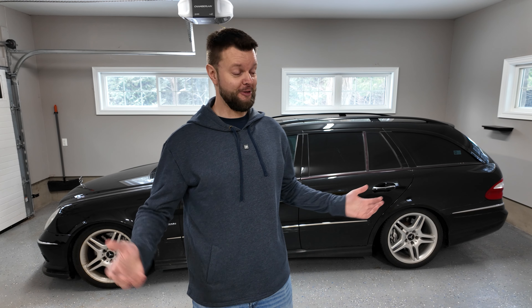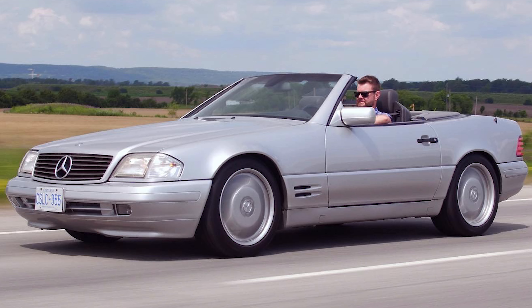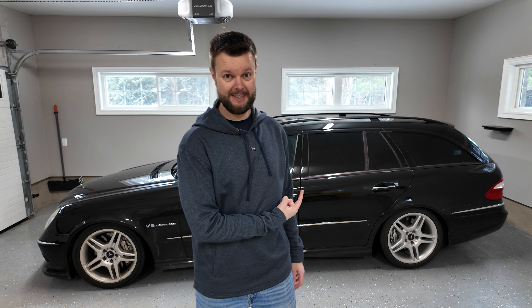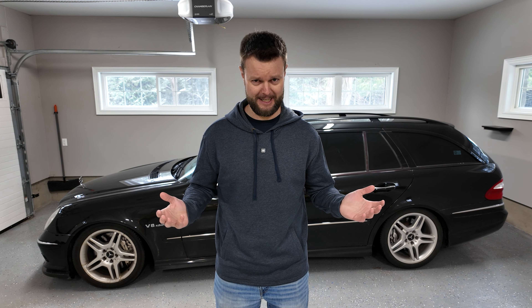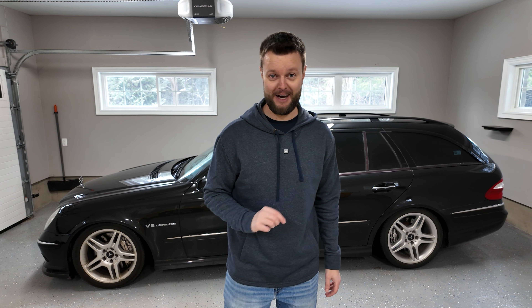If you've already been a subscriber, you're probably noticing that the SL500 is usually parked here. Well, it's at the shop getting an issue dealt with, which I'll probably detail in a separate video — it could be a major problem or a fairly minor problem. Long story short, I think the transmission has to come out. Anyway, this is about the E55 AMG wagon.